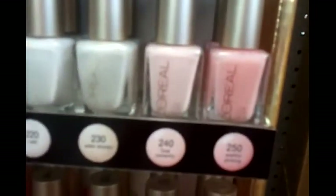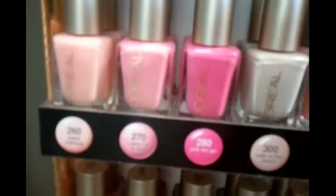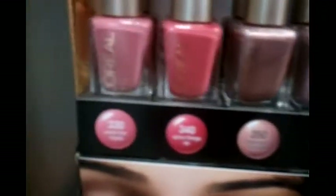Now look at these, and from what I understand they're going to be on permanent collections. Here's the display.